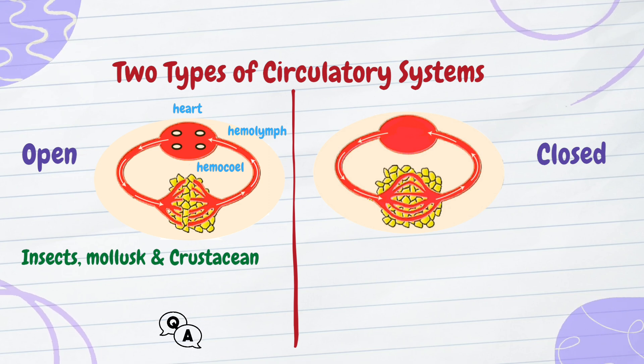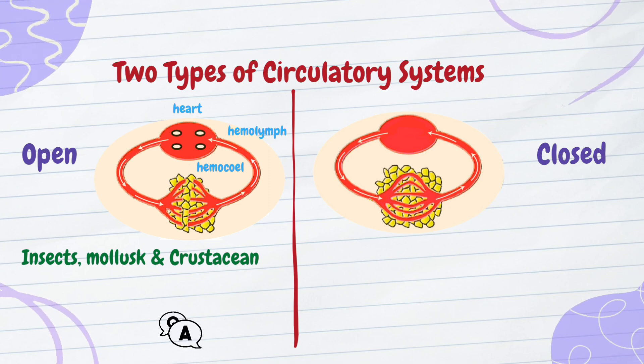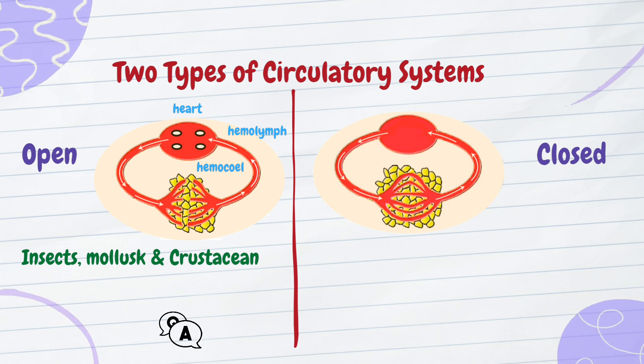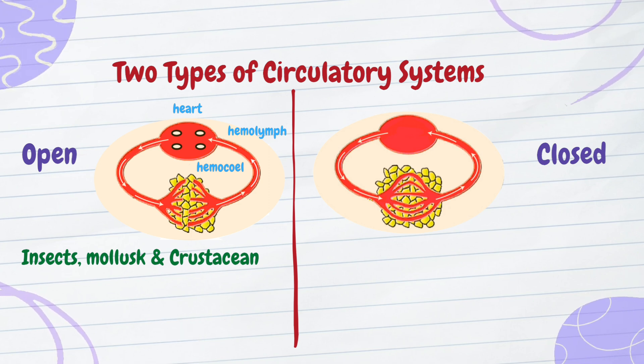Can you answer this challenge? Pause the video here. Name three animals that rely on an open circulatory system. Drop your answers in the comments below.